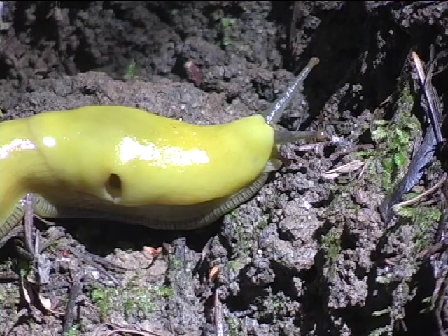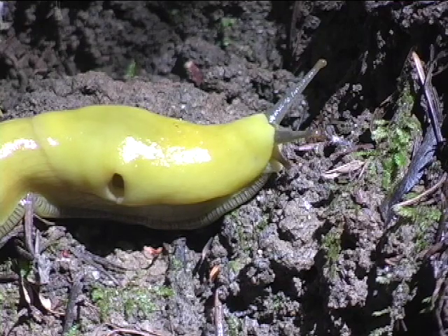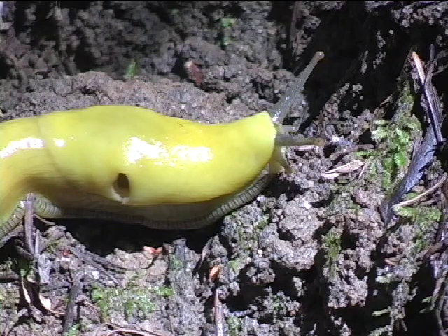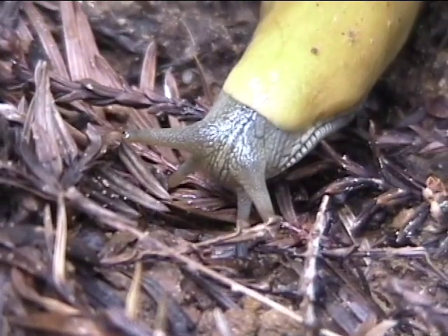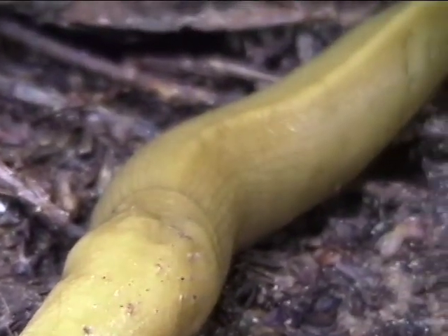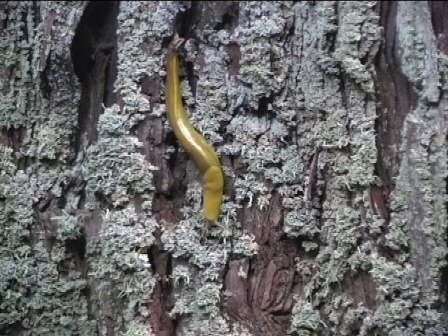That's right! Ariolimax dolicophallus is endemic to the Bay Area, which means it is found nowhere else in the world. It is also the largest of all North American slugs.